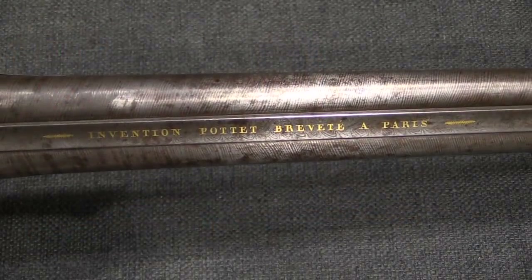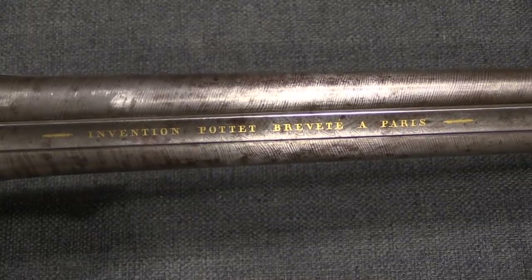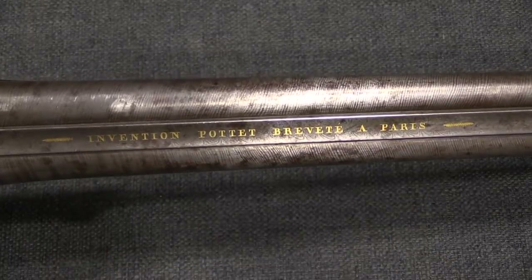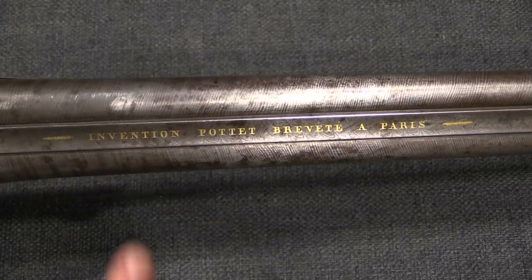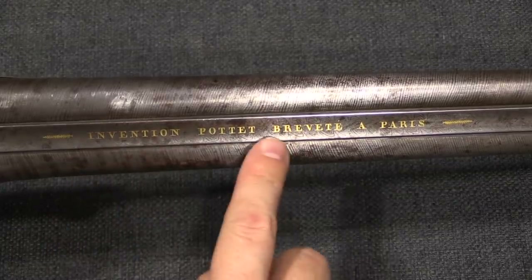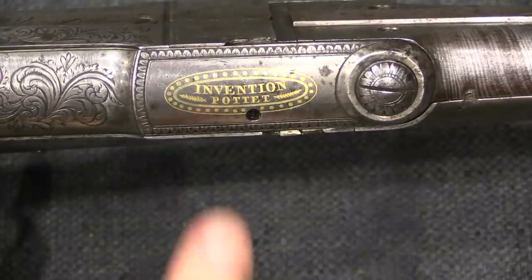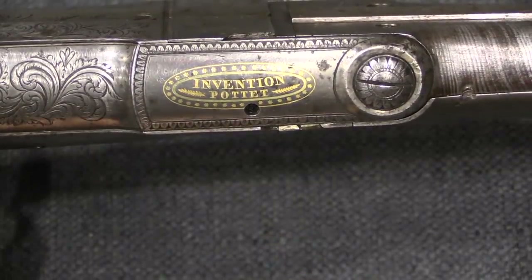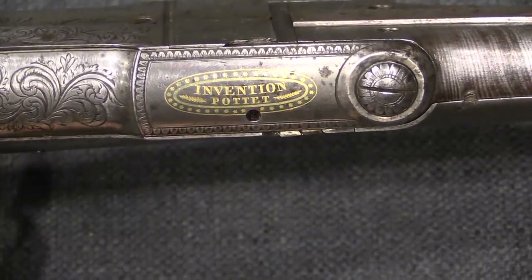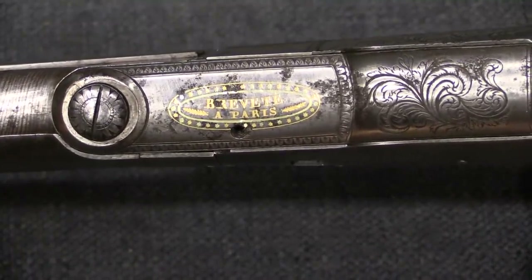I have said this before, but I'll repeat it: if you are an inventor and you want to make sure that you get credit for your work, put your name on it — in gold if possible. So Potet, Clement Potet, had his invention patented in Paris. And just to be doubly sure, he went ahead and repeated his name on one side of the action, and the fact that it was patented in Paris on the other side.